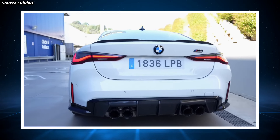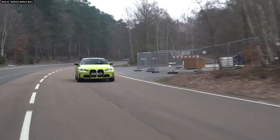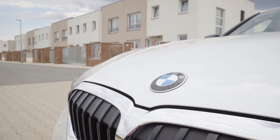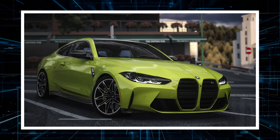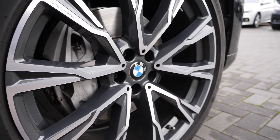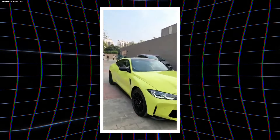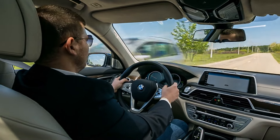Either an 8-speed M Steptronic automatic transmission or a 6-speed manual transmission — a rarity in today's performance car market — pairs with the engine. The manual gearbox gives drivers a more tactile and involved driving experience, appealing to purists, while the automatic offers lightning-fast gear changes. For the first time, the M4 Competition is also available with BMW's xDrive all-wheel drive technology, which can deliver power to all four wheels or just the rear wheels, improving traction and stability in difficult driving situations.